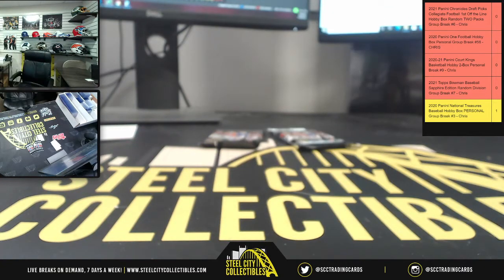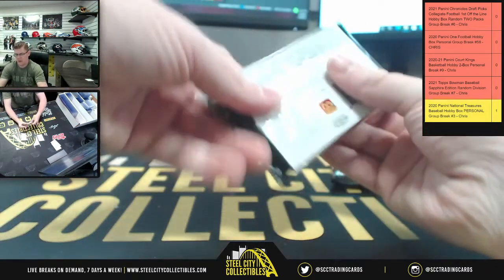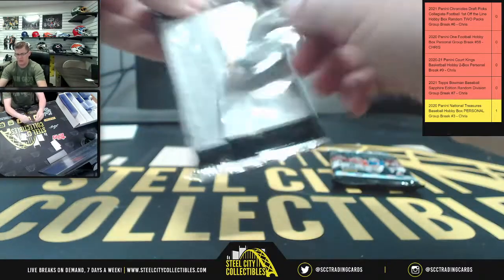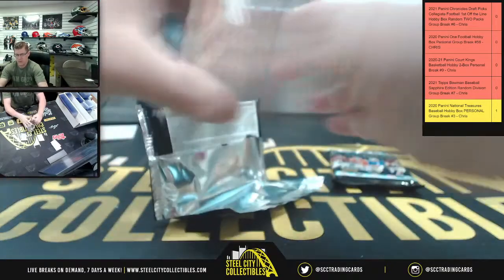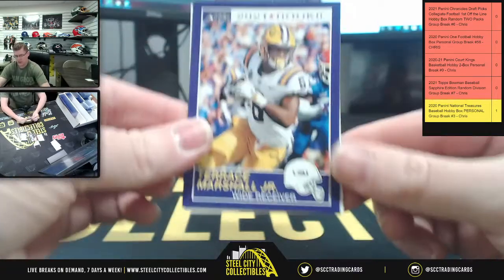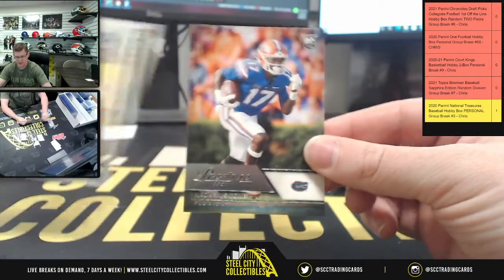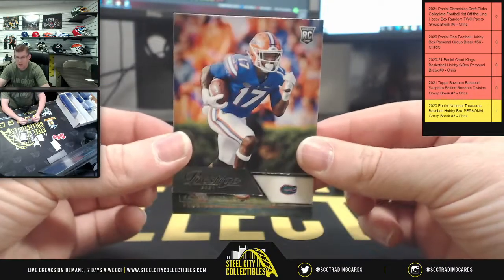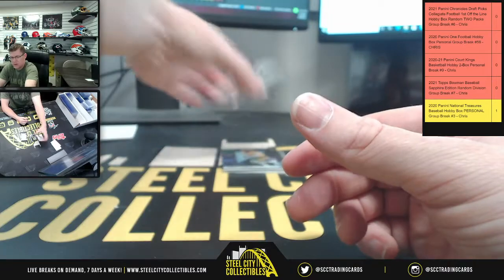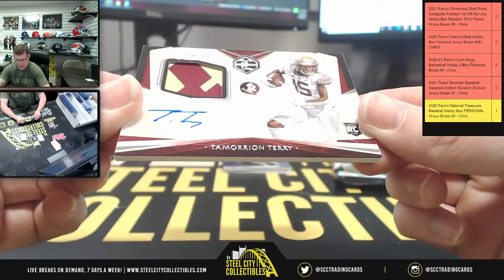Last two packs belong to Joseph — come on down, you're the last contestant for the break. We're going to start off with Marshall Jr. and Trey Lance, and Tony, and also limited — nice patch with the auto, 94 of 99, Terry.